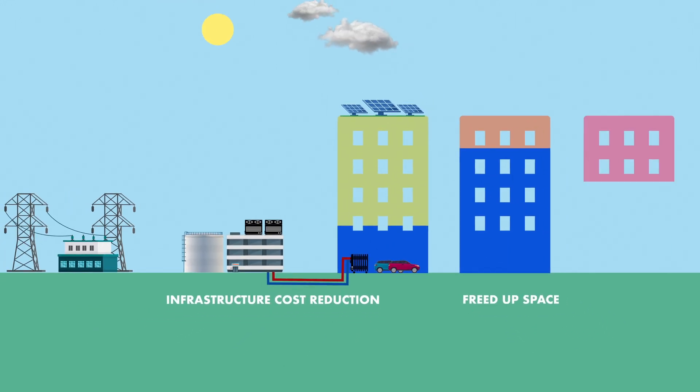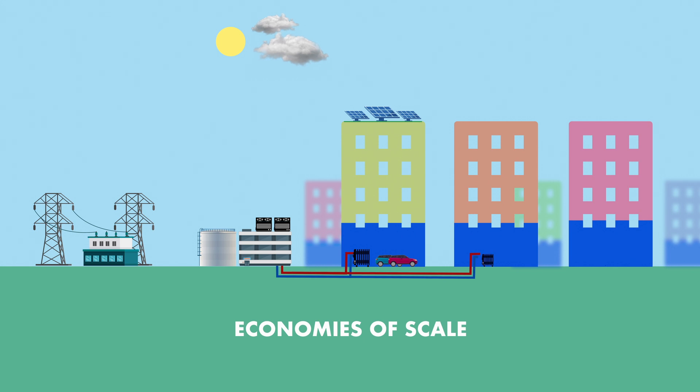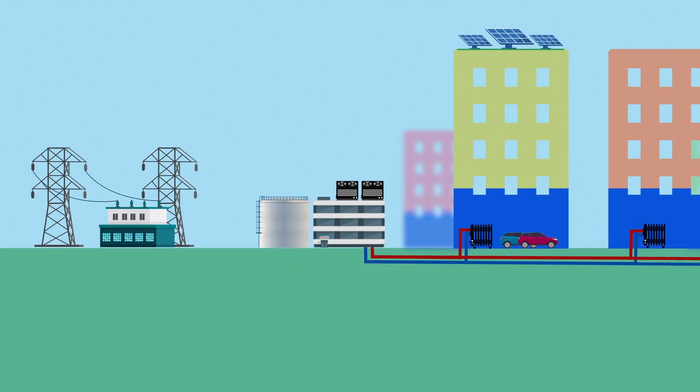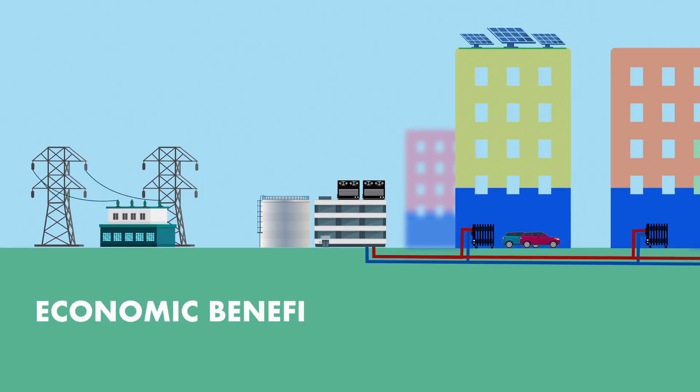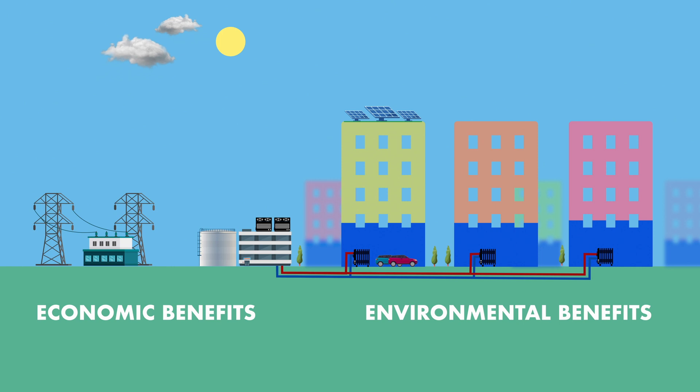District cooling frees up valuable rooftops and basement space that can be repurposed. By aggregating the cooling needs of multiple buildings, district cooling optimizes the installed cooling capacity, resulting in economic benefits for customers and power utilities and environmental benefits for society.